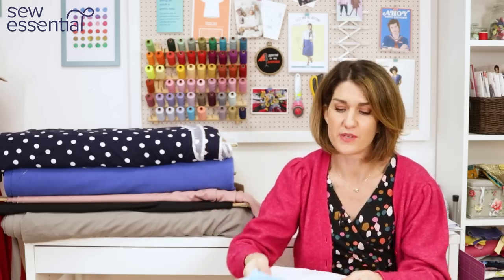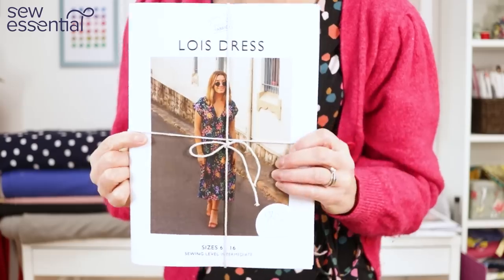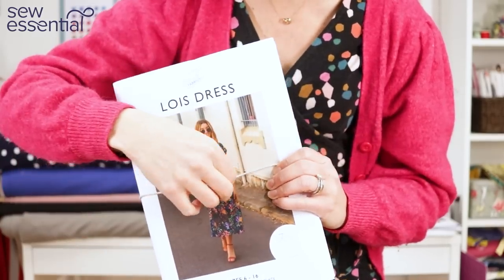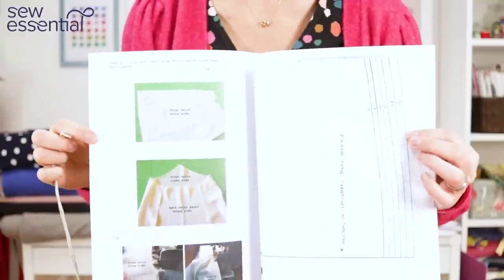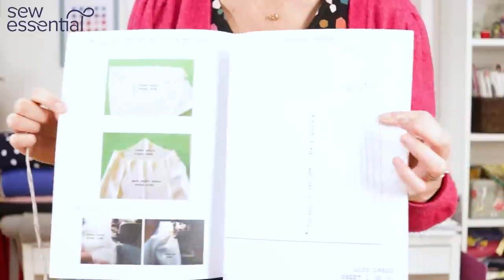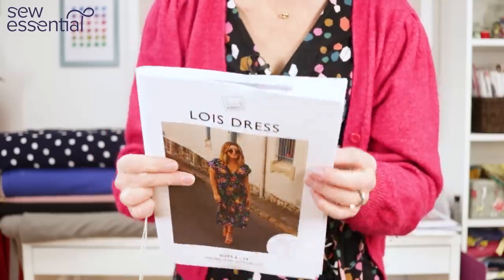I've just picked out some of my favorites for this video but don't forget there are lots of other designs. I'll just show you one of the physical patterns — the Lois Dress. You can see they come with this beautiful glossy color instruction booklet which has got beautiful color photos to make everything really easy to understand, accompanied by detailed text, and then you also get your pattern printed on high quality paper.